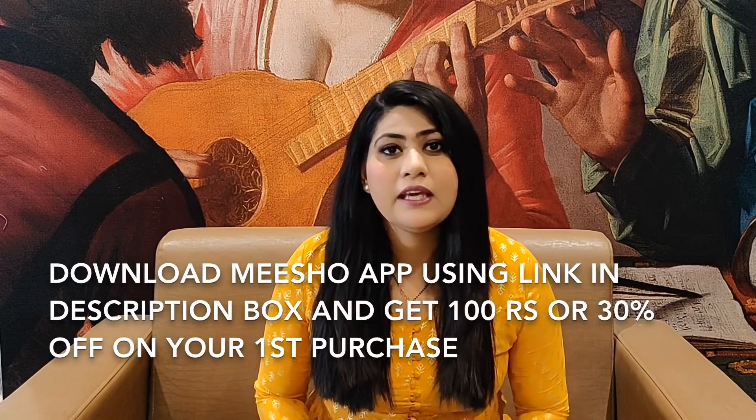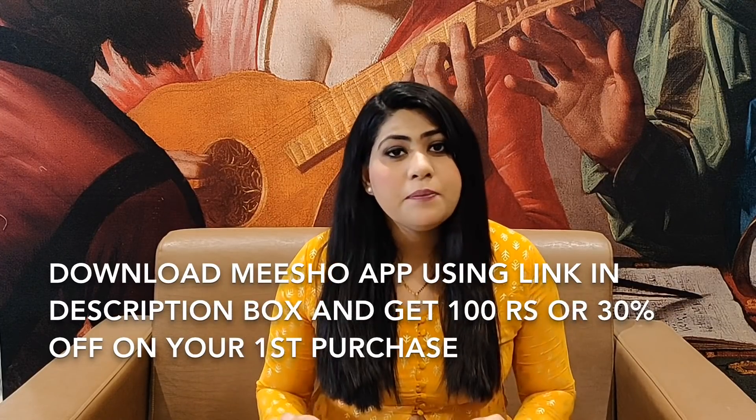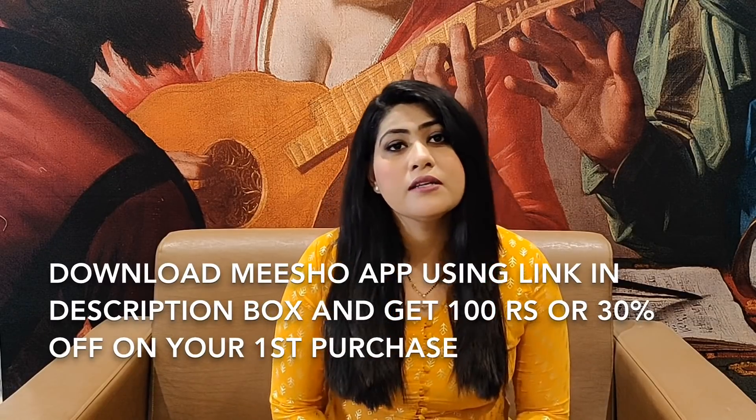Meesho is India's number one earning app and you can earn here with zero investment and zero risk. I will tell you all about Meesho at the end, so please watch till the end. In the description box you will get a link — if you click on that link and sign up to Meesho, you will get 30% off or 100 rupees discount, whichever is maximum. If you haven't installed the Meesho app yet, definitely go to that link and install it.